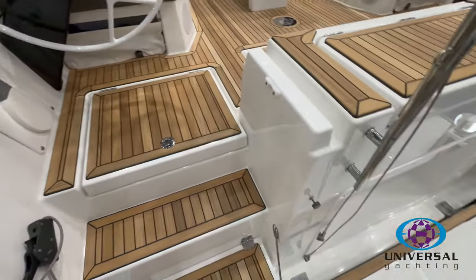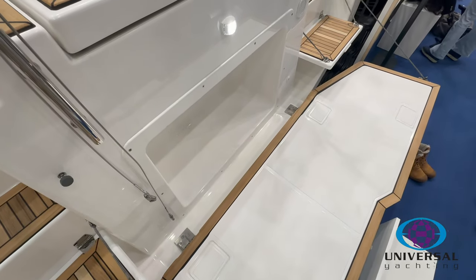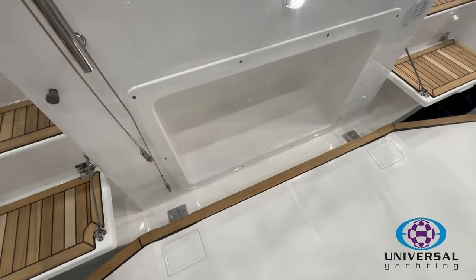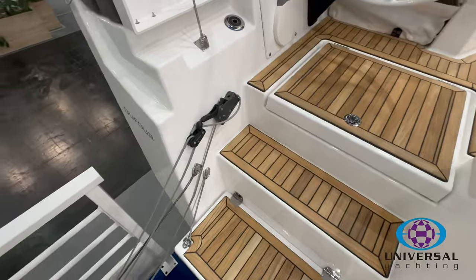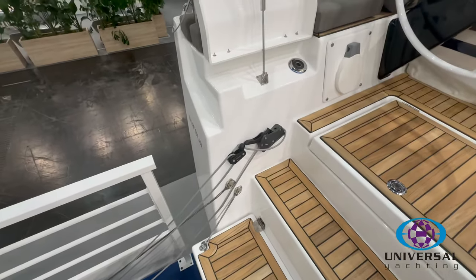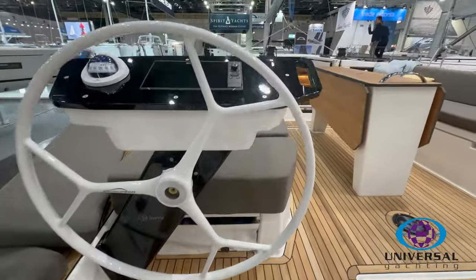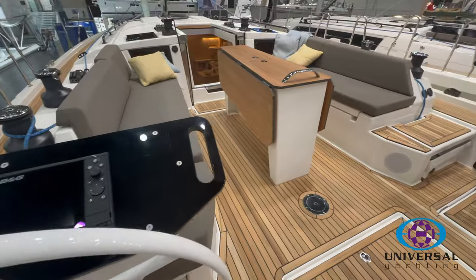On the 44 you've got a wider bathing platform than on the 41 and the 37. There's a life raft storage area there — it's a manual platform raised using a rope and pulley system. Twin helms, and you've got B&G equipment which is factory fitted, or we can fit Raymarine if you want that fitted here in the UK.